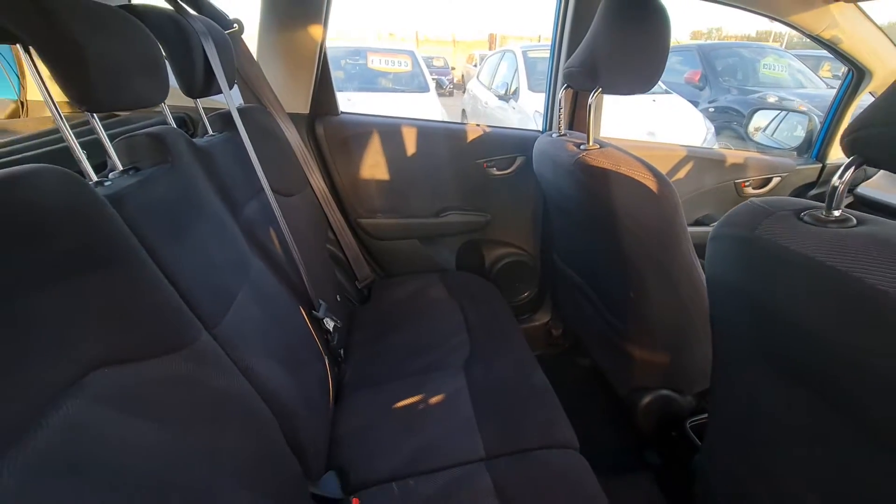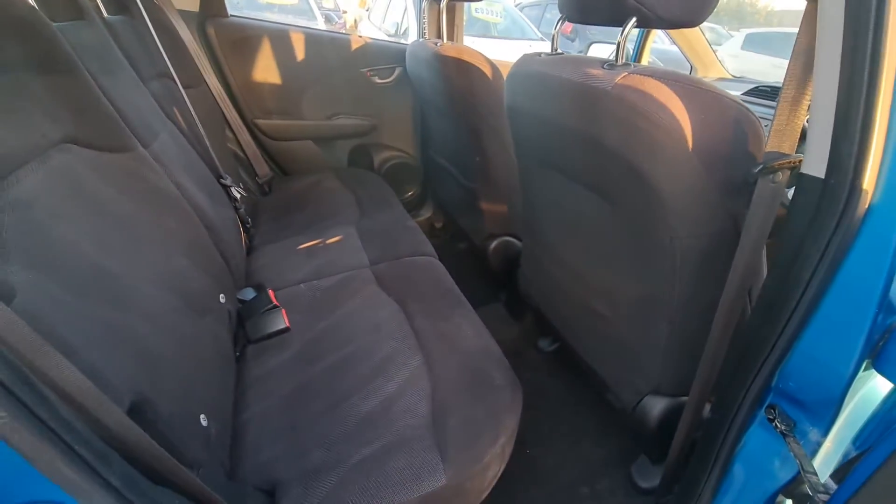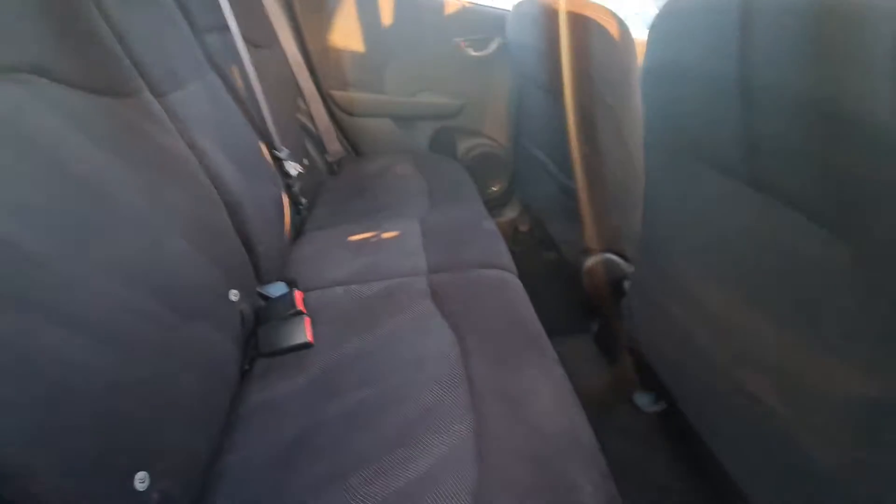This is the rear side — you've got a huge space for rear passengers as well.